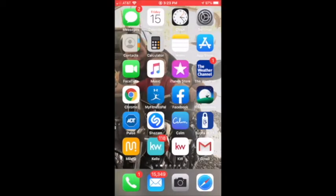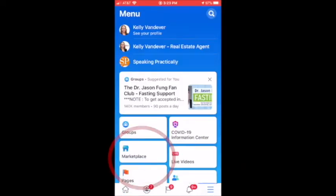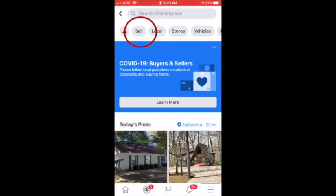Let me show you how we do that here on my iPhone. I'll press my Facebook app. Down on the bottom right, I press those three lines and look for Marketplace. Click on that. Click on sell, because that's what we're going to do.